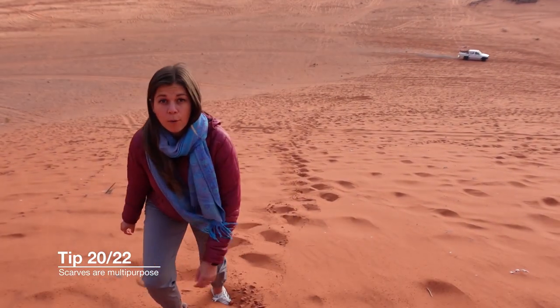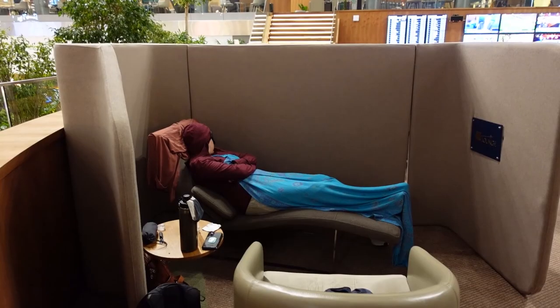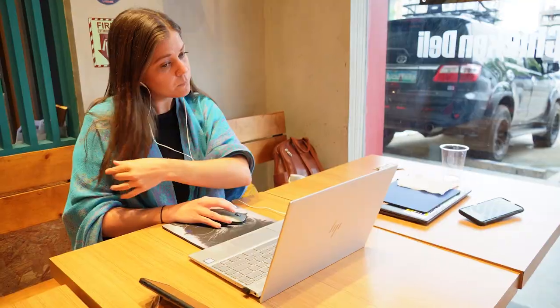Possibly my favorite thing I pack is my scarf. I use it for every sort of occasion — as a pillow on the beach, as a mat on the beach, mostly as a blanket on travel days, and also as a cover for my shoulders or legs if we're going to temples and I want to wear shorts. I absolutely love it. I highly suggest that if you are a woman, or someone who gets really cold, bring something like this with you.